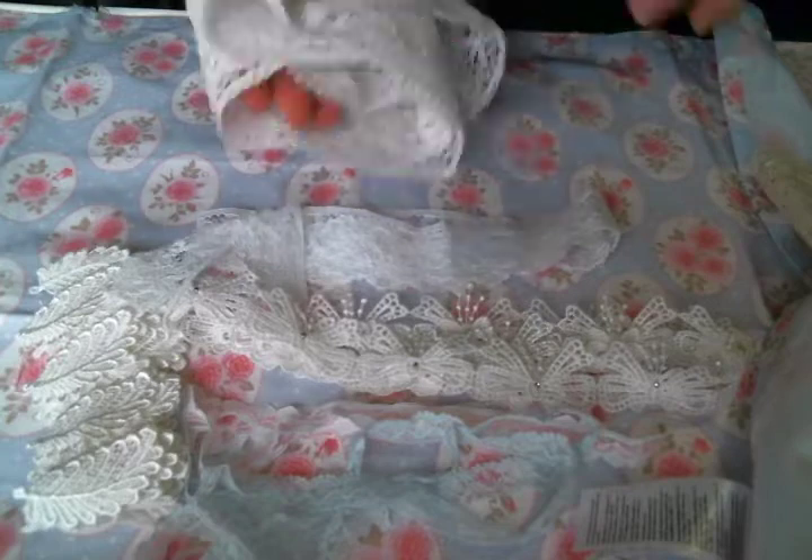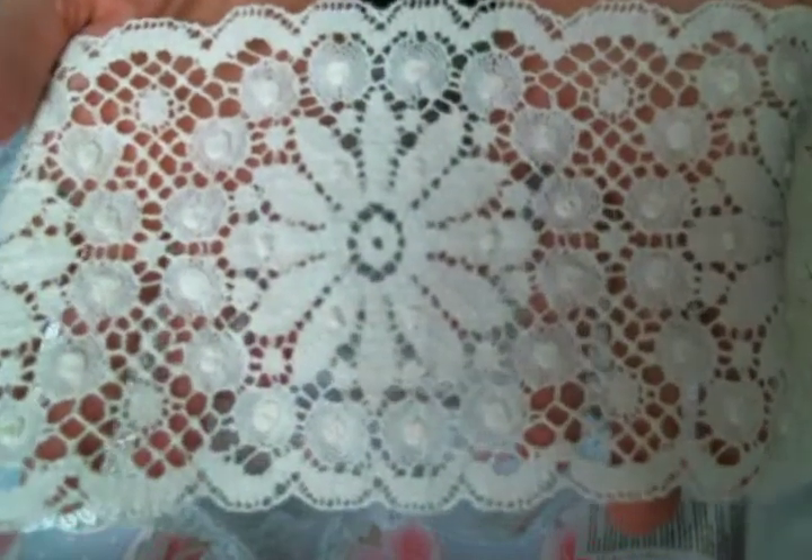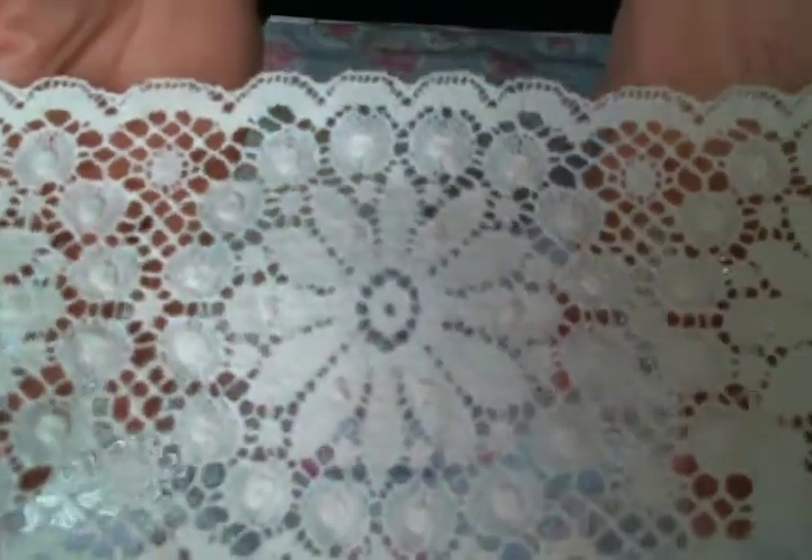And then I got this really wide piece which is gonna be fun to use. Look at how big this is and how beautiful. That is gorgeous. So those are the laces I'll be working with this month.